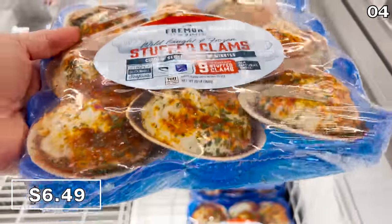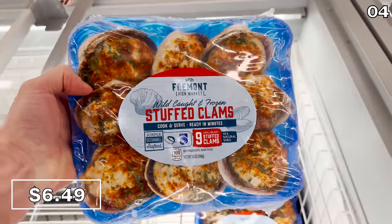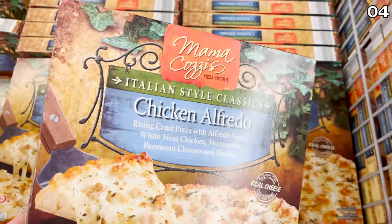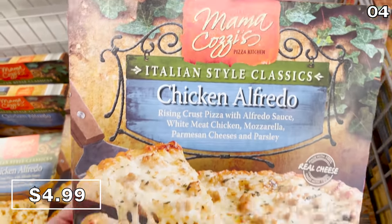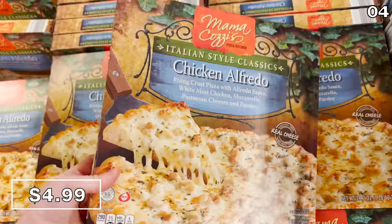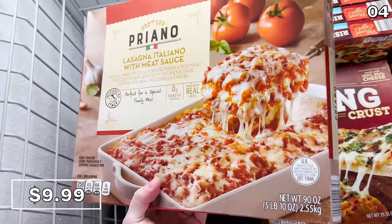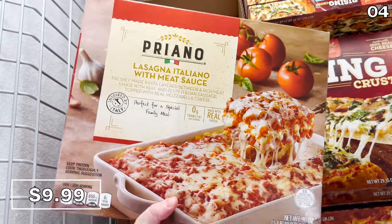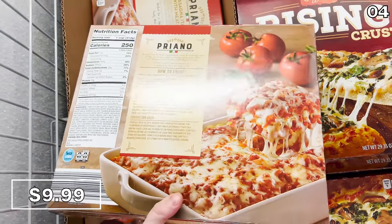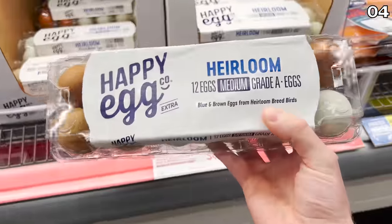Sticking with the seafood theme, this nine-pack of stuffed clams is also new this month at Aldi for $6.49. Mama Cosi's chicken alfredo pizza is five bucks — if you've sampled anything from this brand before, you'll understand a new pizza flavor is highly exciting. A five-pound lasagna with meat sauce for ten dollars looks delicious, and five pounds is a more than decent family portion for the price.